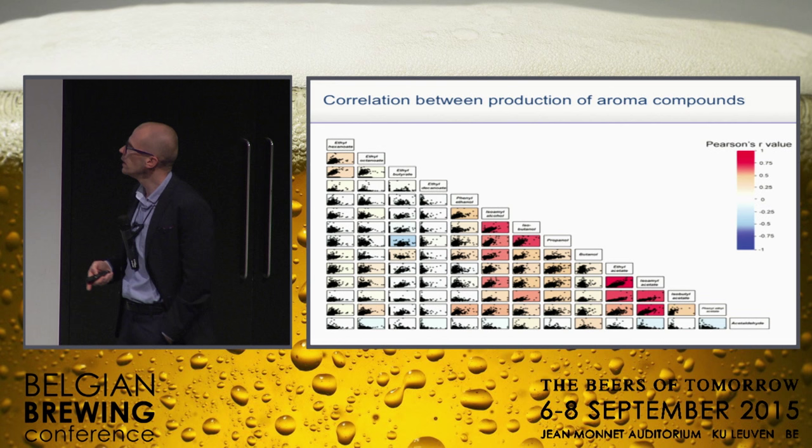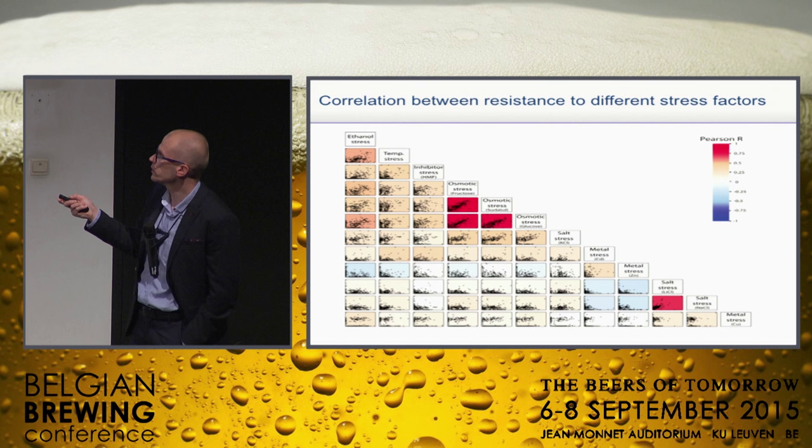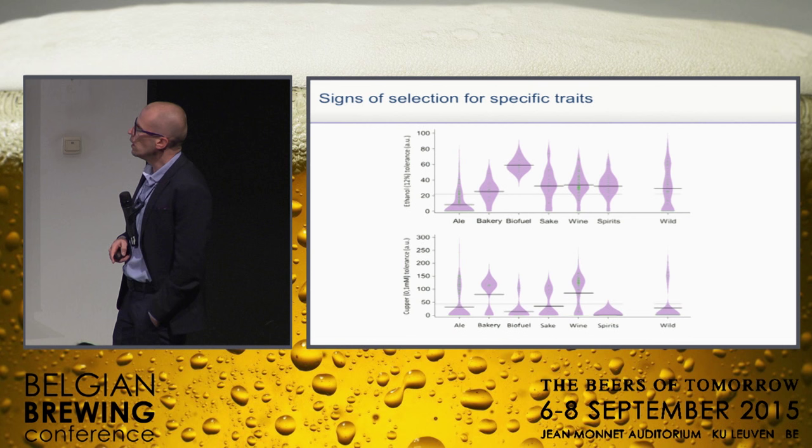You can also look at stress tolerance. Our data set makes sense when you compare two different measures of osmotic stress tolerance — they're highly correlated. One cool correlation that's maybe less obvious is temperature resistance and ethanol resistance: they are correlated, which was also described in the literature before, but again we now have a huge data set to confirm this.